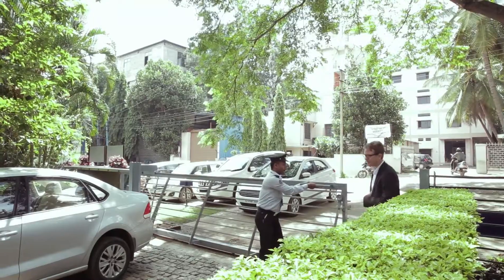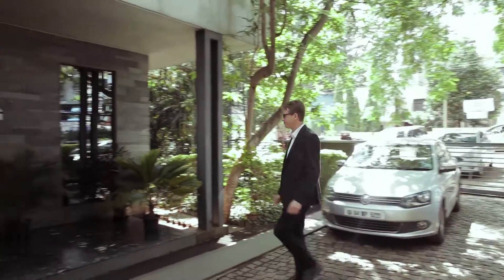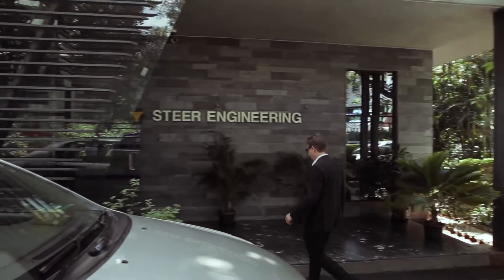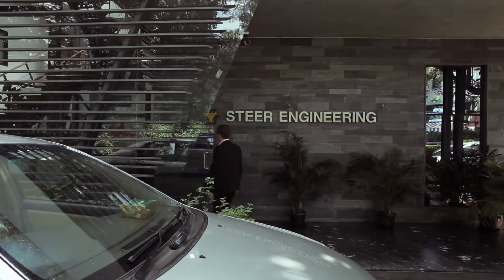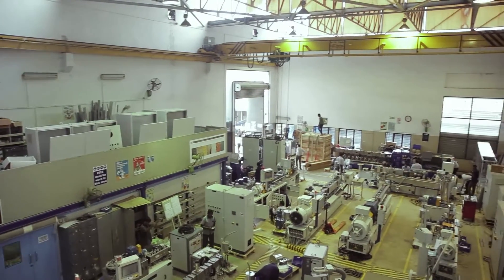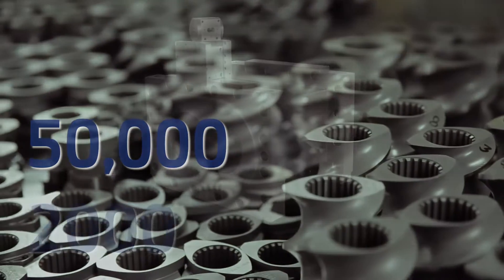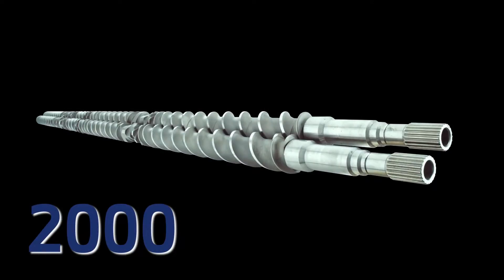They have 33 patents on screw element design and a really world class twin screw extrusion system that's made here in Bangalore. STEER Engineering have a manufacturing capacity capable of producing 150 extruders, over 50,000 screw elements and 2,000 barrels and shafts.